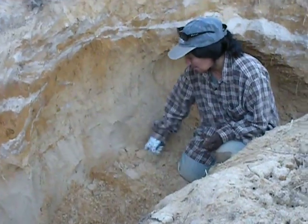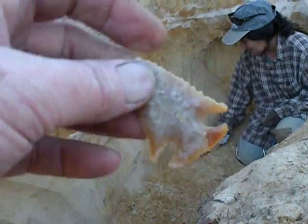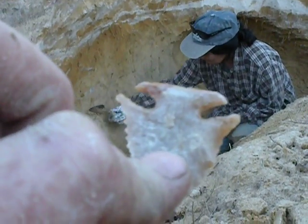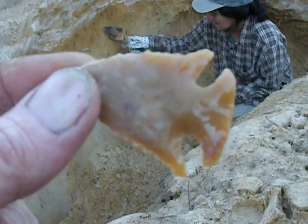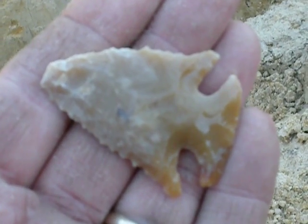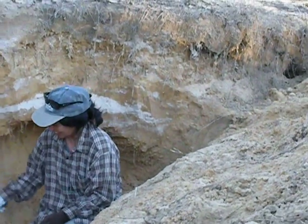Well, anyway, enough lecturing for now. Found a killer point. One more look - there it is. You can tell which side was facing up - more patina. Wow, what a point. Well, that's it for today at the R&E site. Say goodbye. Say goodnight, Gracie.